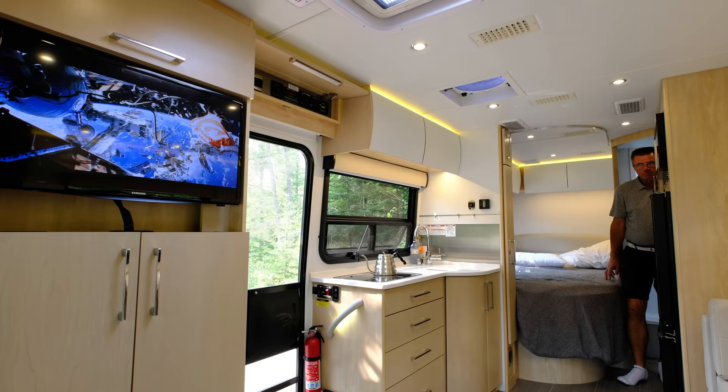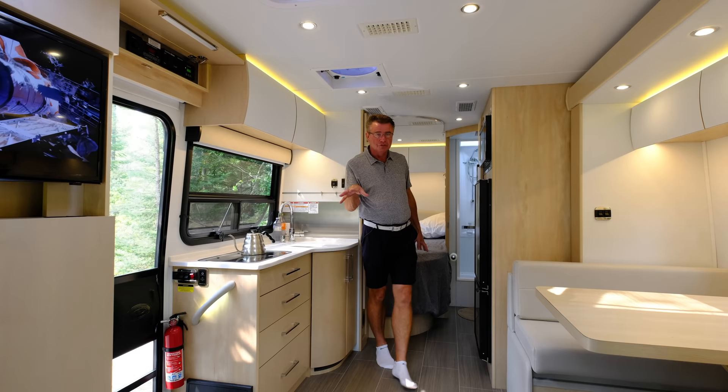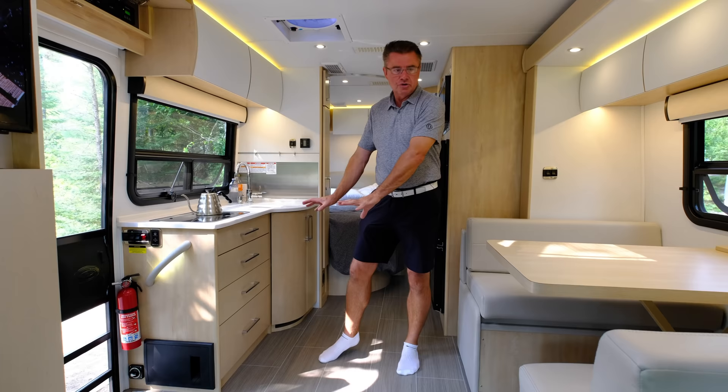What a great floor plan — the 2019 Unity CB. Big bed, big stand-up dry bathroom where you don't have to sit on the toilet, big fridge, big microwave, big galley, lots of storage space. Two seating options: standard booth or optional U-lounge.